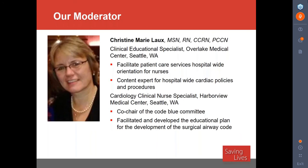I'm going to introduce you now to Christine Lux, who is our moderator today. Christine is a clinical educational specialist at Overlake Medical Center in Seattle, Washington. She facilitates patient care services and hospital-wide orientation for nurses and is a content expert for hospital-wide cardiac policies and procedures. Prior to Overlake, she was a cardiology clinical nurse specialist at Harborview Medical Center in Seattle, Washington, co-chair of the Code Blue Committee, and has facilitated and developed the educational plan for the Surgical Airway Code.